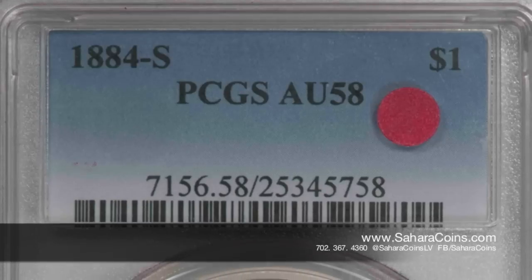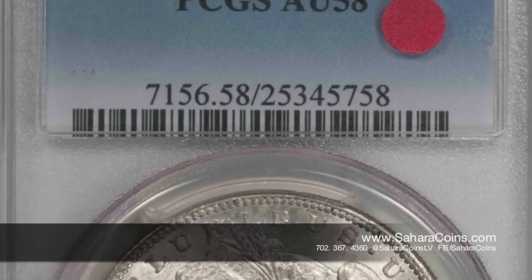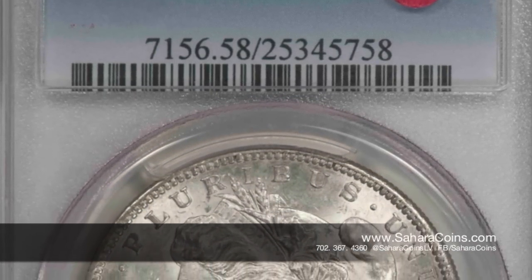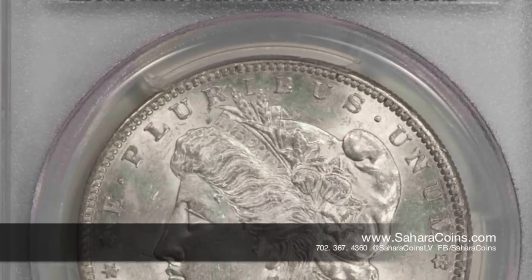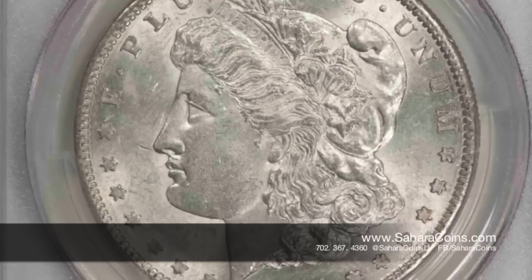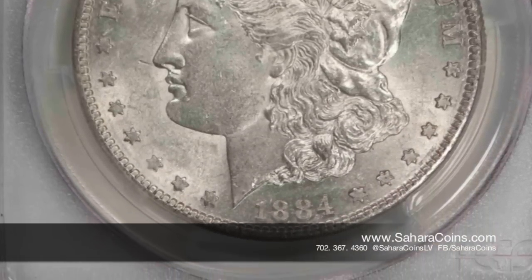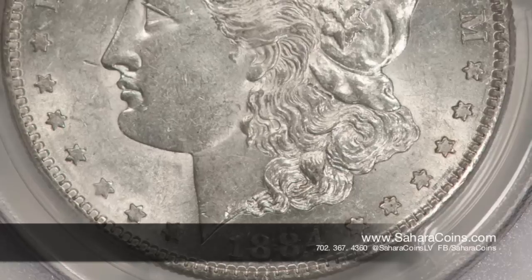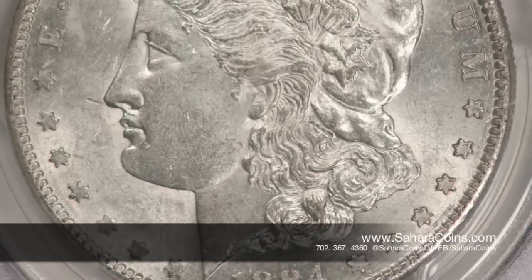Adrian here at Sahara Coins in Las Vegas, talking about one of my favorite coins — a San Francisco Mint 1884-S Morgan Silver Dollar. The cool thing about this coin is it's very choice, rare, and high grade. You'd commonly find dozens of them at a coin shop like ours in low grade, but once you start getting up into the high grades, even in AU — like the AU58 1884-S Morgan Silver Dollar we have here in the store.